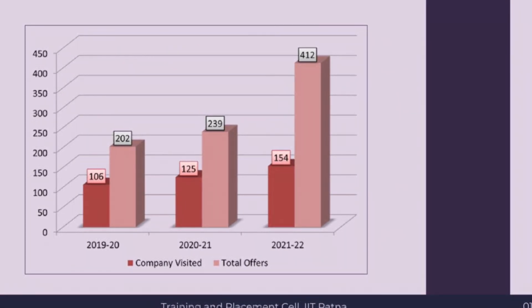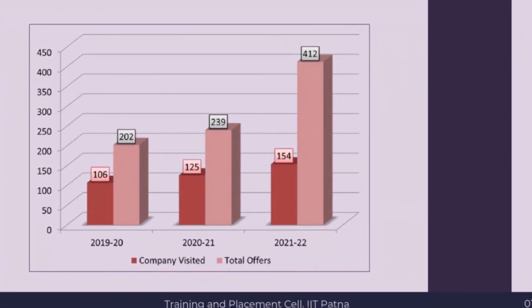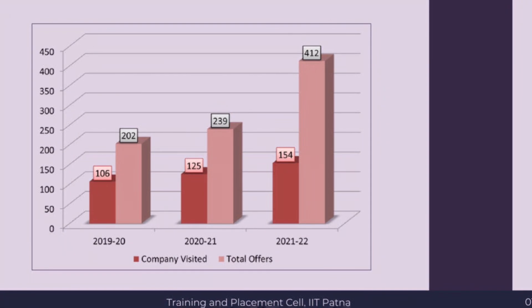The international offers came from: Accenture, Japan; Amazon, Berlin; Google, Munich; Amazon, Luxembourg; Squarepoint, London; and Google, London.